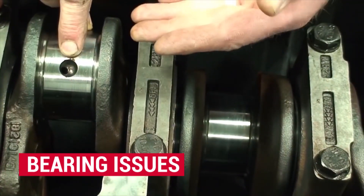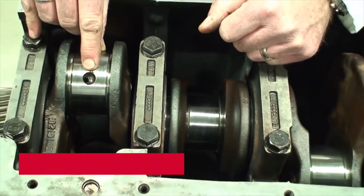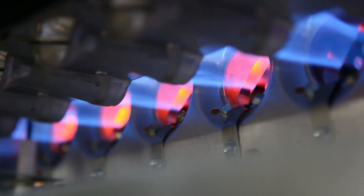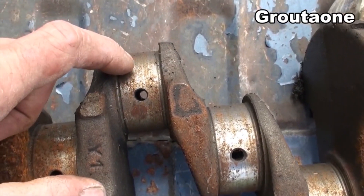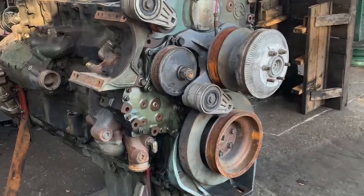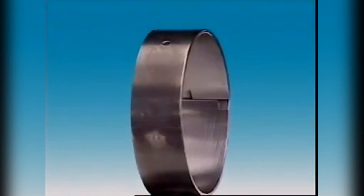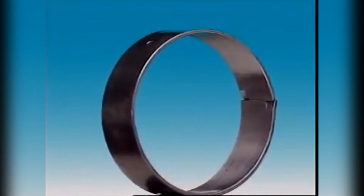Bearing issues: In older Series 60 engines, bearing problems — especially spun bearings — are quite common. These issues usually stem from low oil pressure at idle, which can lead to a lack of lubrication and eventually cause overheating. A spun bearing is a serious problem that can cause the bearing to seize, leading to even more significant damage. Low oil pressure at idle is a well-known issue with these engines, so it's important to keep a close eye on your lower bearings to ensure proper lubrication.